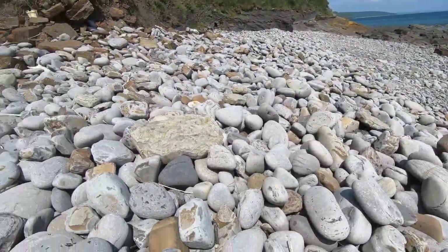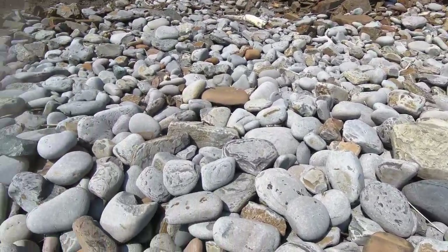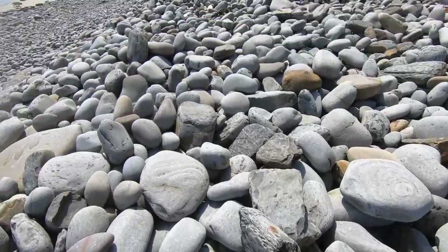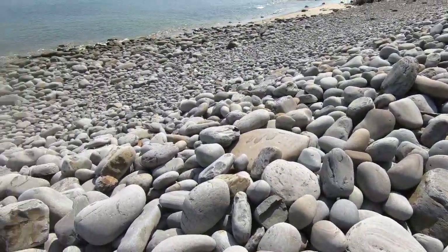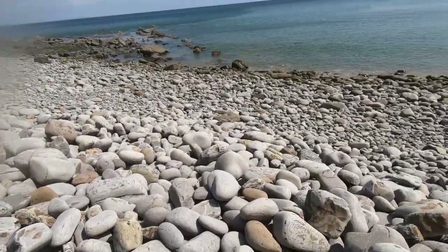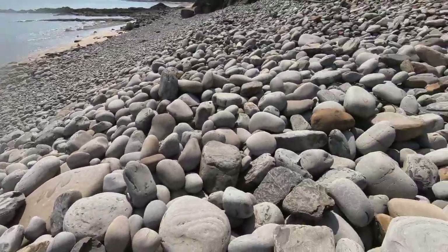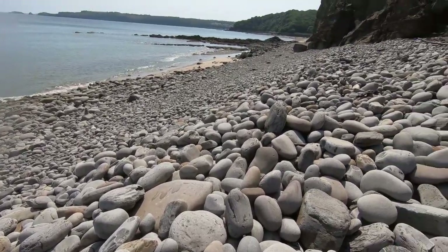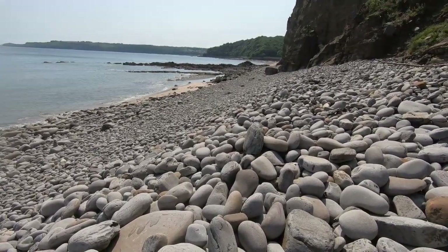This is part of the storm beach, whereby the eroded cliffs are sorted by the waves into different-sized boulders and cobbles. You've got the bigger ones on the top and they get progressively smaller as the current drifts towards the beach.